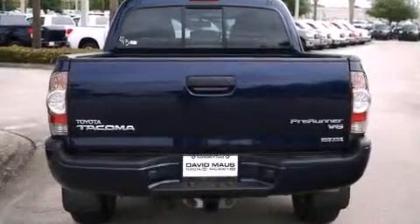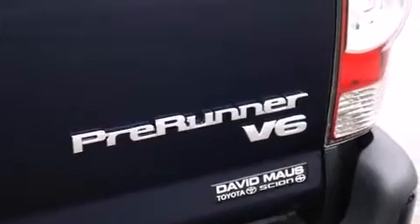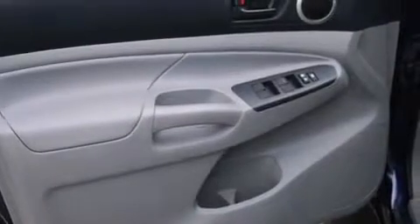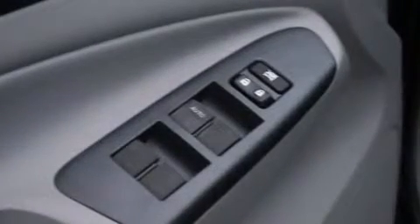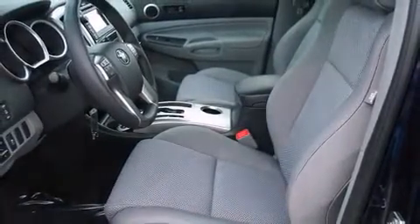All of the following features are included: a tachometer, a rear-step bumper, skid plates, and one-touch window functionality. Enjoy your favorite music via the stereo system, which includes a CD player with MP3 capability and seven speakers enhancing the audio experience throughout the interior.